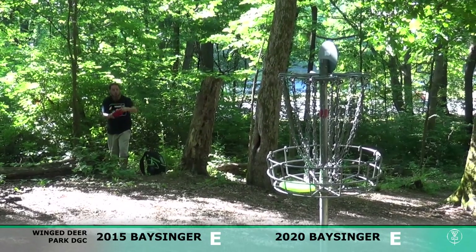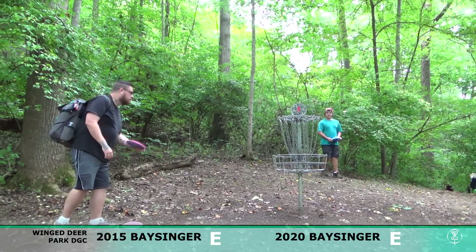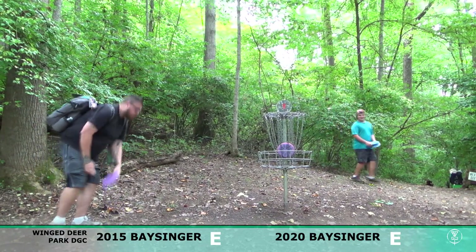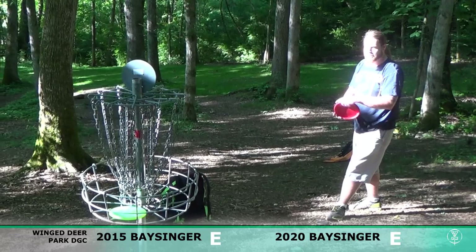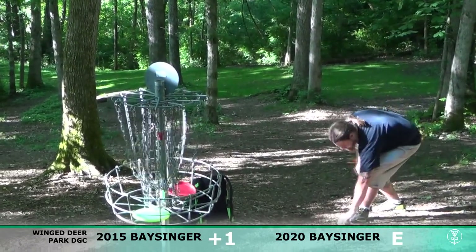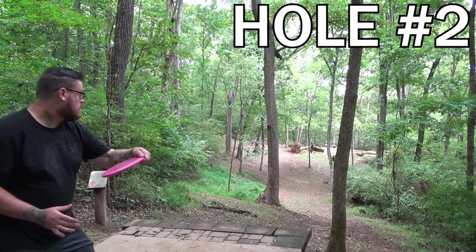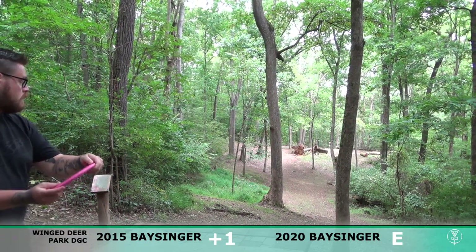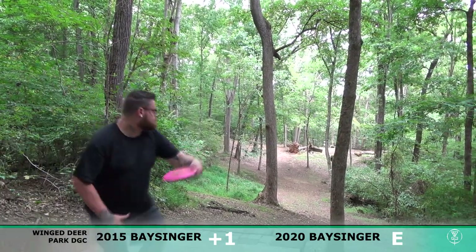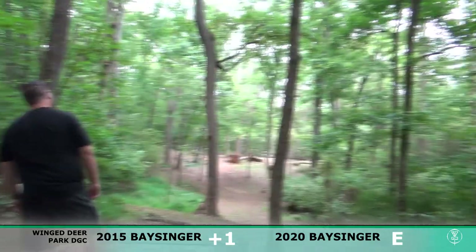2015 Bassinger here supporting the Bullet Bill shirt — gotta love it. That's a tap-in for a par in 2020, and this is going to be a tap-in in 2015 for a bogey. So right off the bat, got one stroke. The object of this series is kind of to see if I've improved.